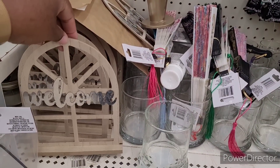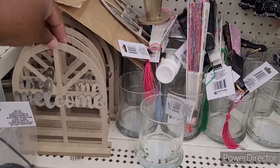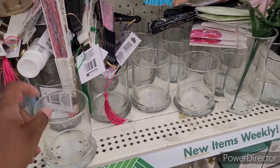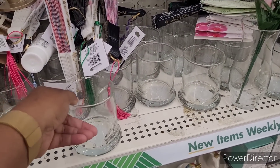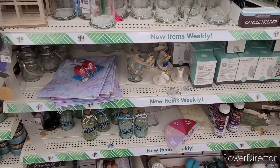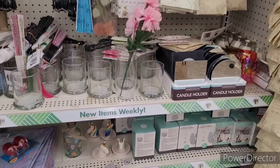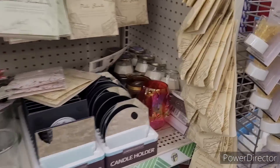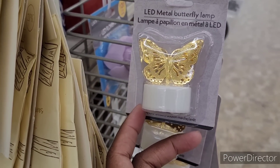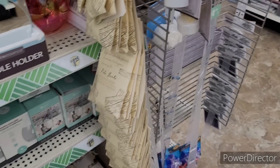Y'all see these right there. Oh, this is nice — you can do so much with these and a few other things at Dollar Tree. These are pretty — LED metal butterfly lamps is what they're calling them.